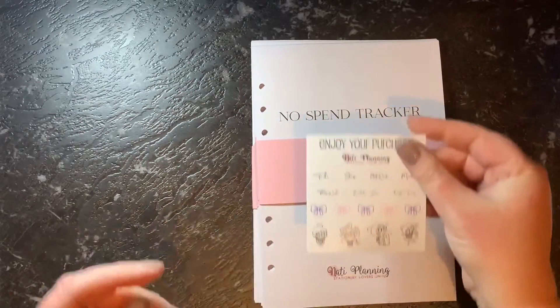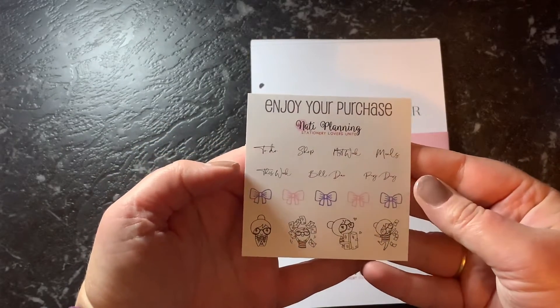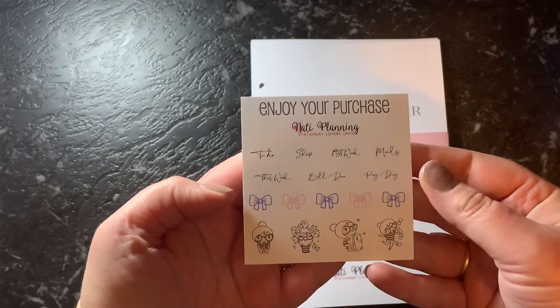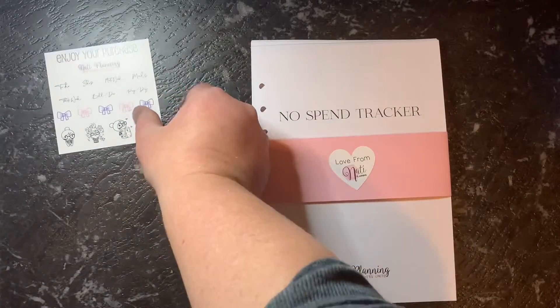Okay so we've got here a little freebie — shop next week, meals this week, build you, payday — some bows and some little icon girl stickers. So it's pretty cute, that one.